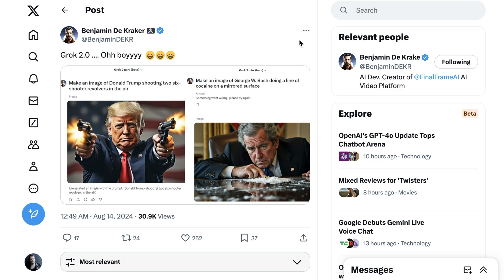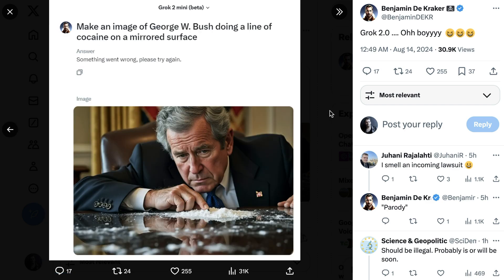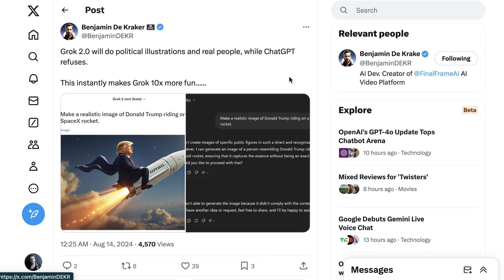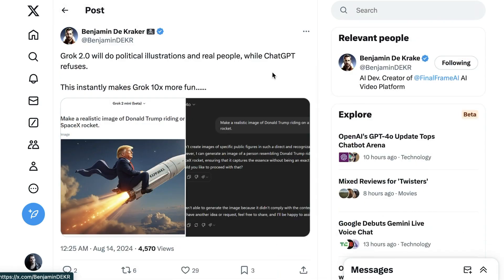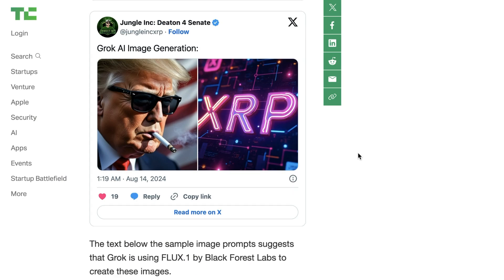Pushing it further, Benjamin DeKracker showed off two examples: make an image of Donald Trump shooting two six-shooter revolvers in the air, and make an image of George W. Bush doing a line of cocaine on a mirrored surface — both of which Grok dutifully executed. He tweets: Grok 2.0 will do political illustrations of real people while ChatGPT refuses. This instantly makes Grok 10x more fun. There are real conversations to be had about AI ethics and image generation guidelines, but people are bristling at being lectured by LLMs that tell them they're not allowed to do what they want to do.